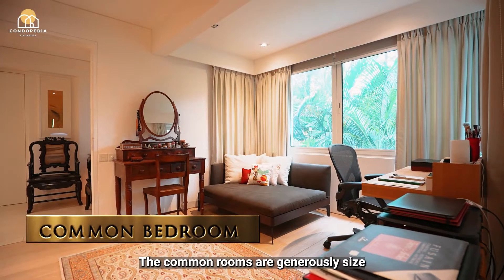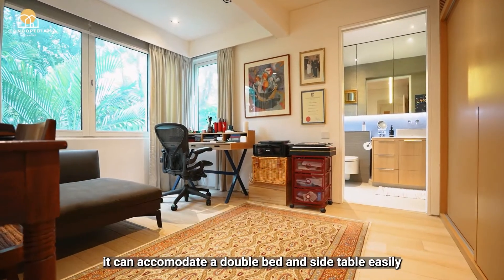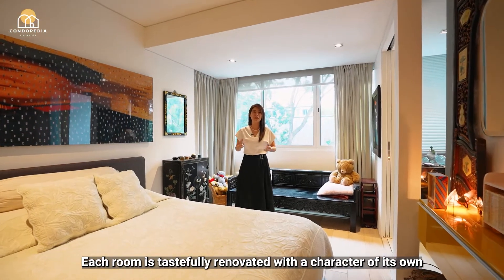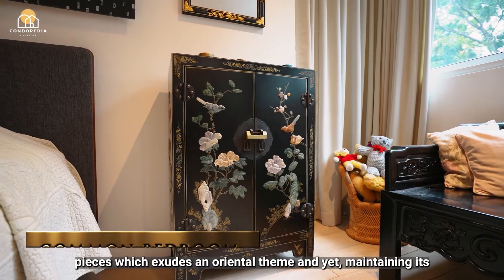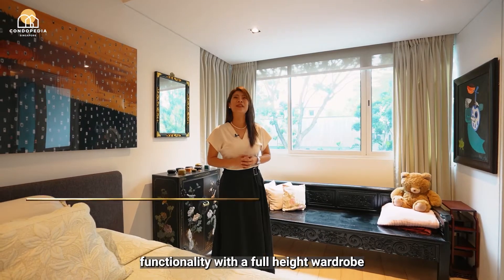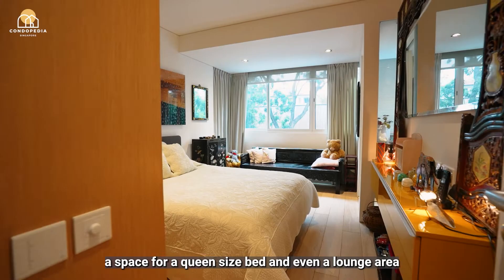All the common rooms are generously sized and can accommodate a double bed and side table easily. Each room is tastefully renovated with a character of its own. For example, this third bedroom is dressed up with antique pieces which exude an oriental theme, and yet maintains its functionality — there's a full-height wardrobe, space for a queen-size bed and even a lounge area.